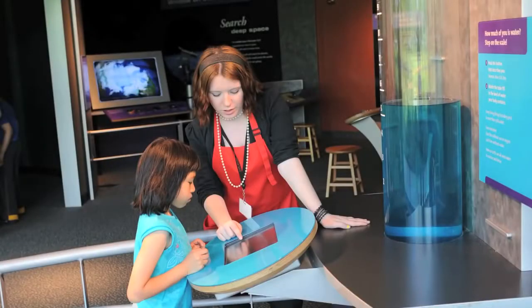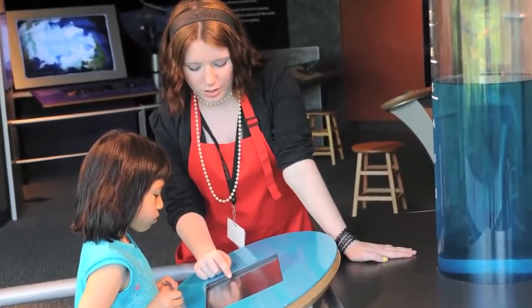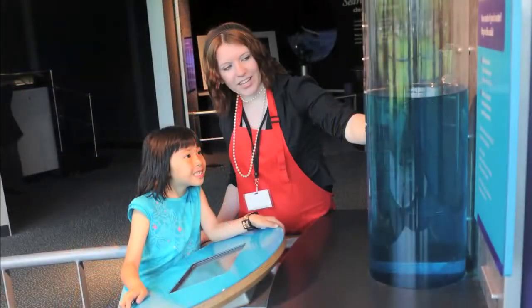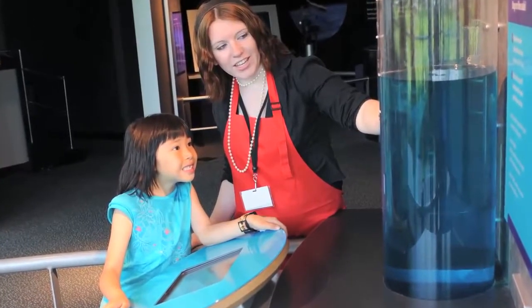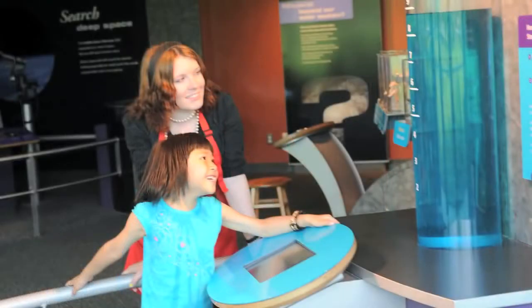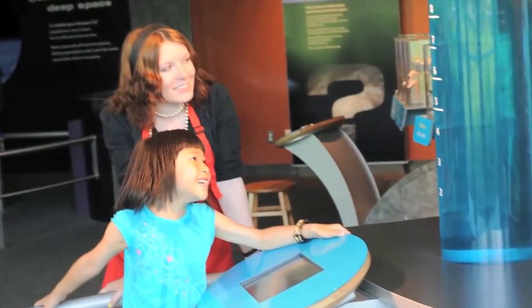Next, students explore the importance of water to sustain life as we know it in the exhibit How Much of You is Water. Students will work in groups of two or more to weigh themselves one at a time, learn how many gallons of water it takes to match their weight, and determine the percentage of water based on these observations. Students then compare these statistics to their partners as well as the specimens on display in the exhibit.